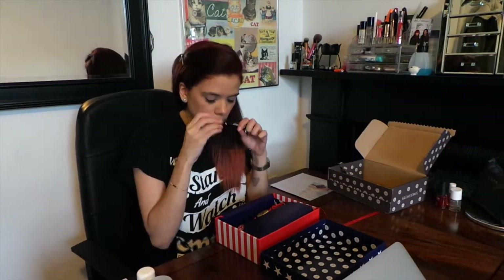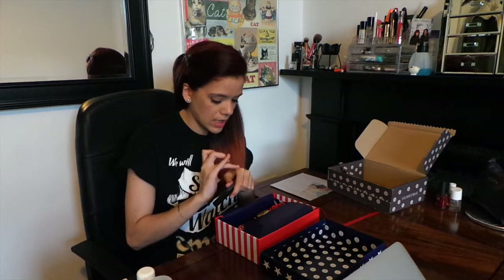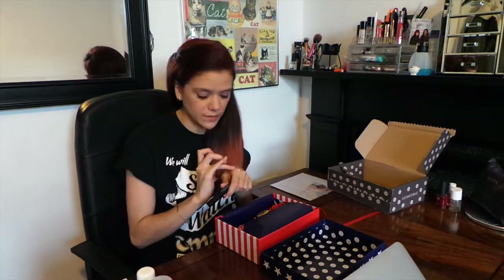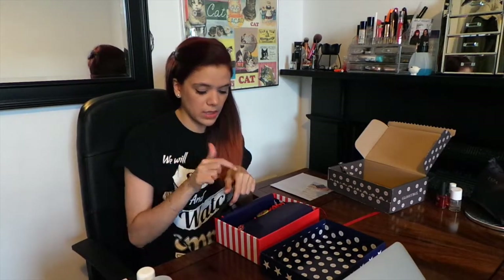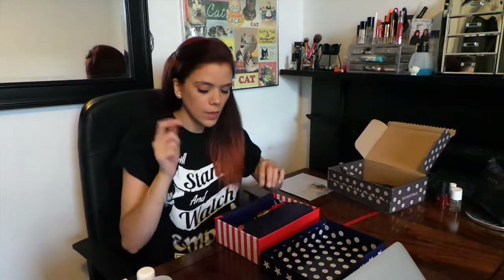It doesn't have any perfumes in and it's colourless as well. It comes out as like a nude kind of colour but it just blends in plain — you can't even see it. So, product one.